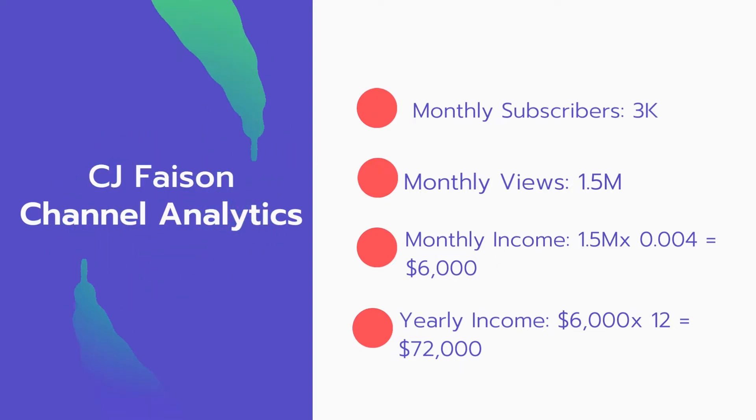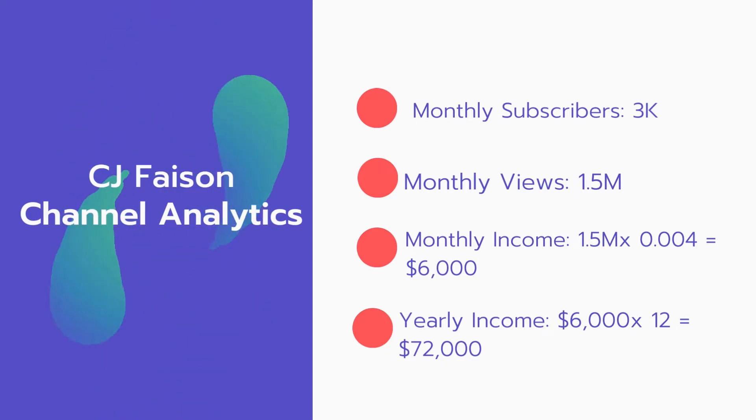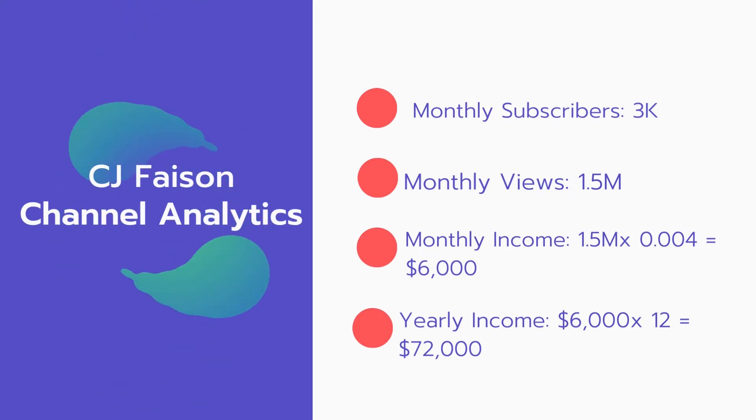Now for the income: the monthly income will be 15 million views multiplied by $0.004, which equals $6,000 every month. And for the yearly income: $6,000 multiplied by 12 equals $72,000 per year.